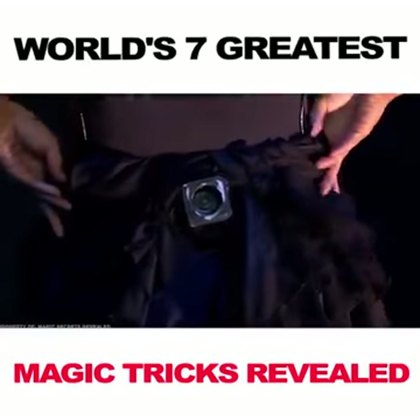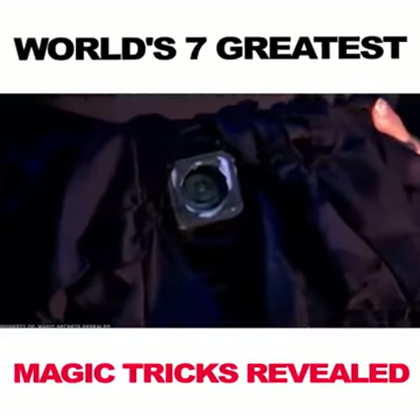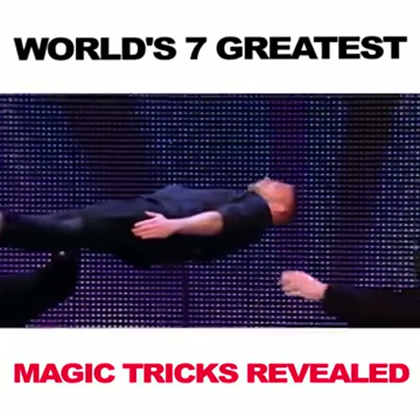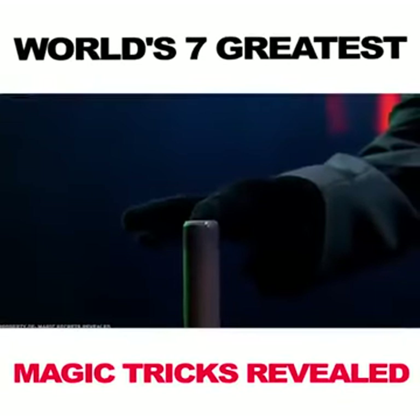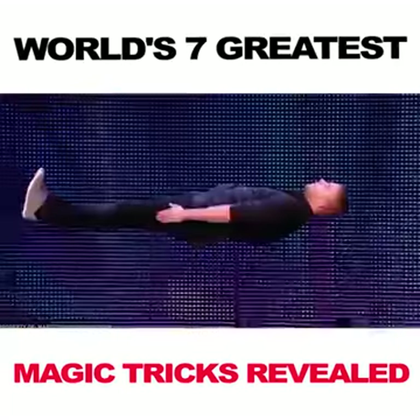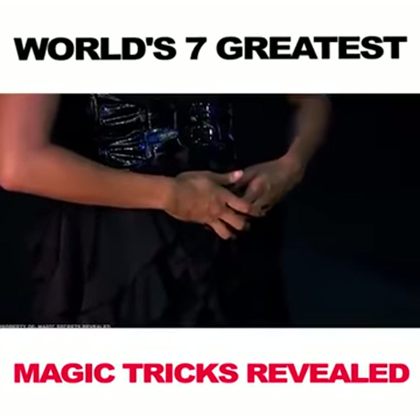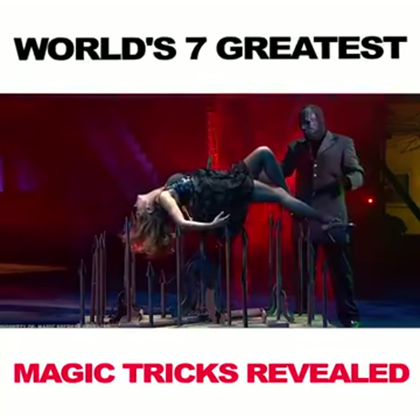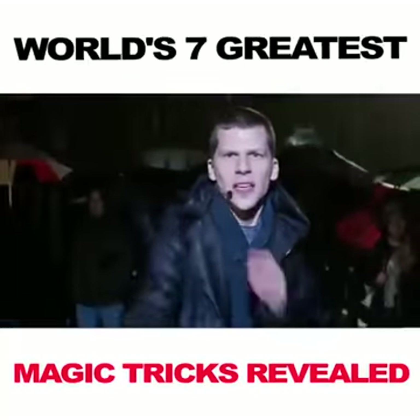The magician has a special construction hidden under his clothes. When the assistants place the magician on the supposedly sharp sword, it folds, hiding the edge, and enters the hole in the construction, holding James in the air. On his chest, he also has a mechanism that pushes a fake sword, making the impression that the magician is being stabbed. Really sophisticated, don't you think? We'd never think of something like this.